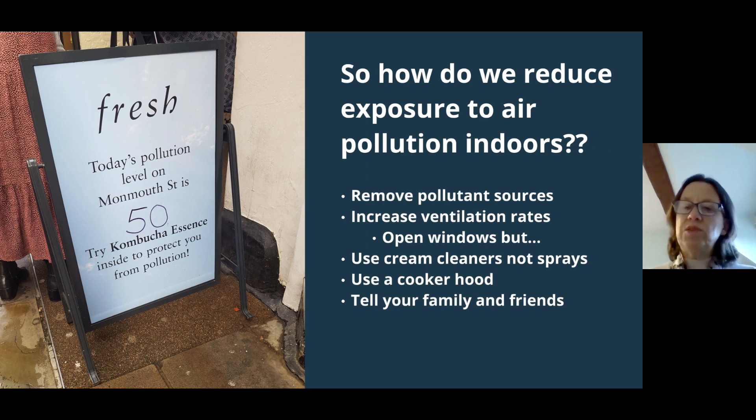In the meantime, there are lots of things you can do to reduce your exposure to air pollution indoors. You can remove pollutant sources. You can increase ventilation rates — quite often that's as simple as opening a window. It's not always simple if you live on a busy road, but usually you can open a window on the opposite side from the cars. Use cream cleaners rather than sprays — sprays are much more efficient at getting the aerosol form of chemicals into your lungs. Always better to use liquid cleaners or roll-on deodorants. Use a cooker hood to remove pollutants when you cook.